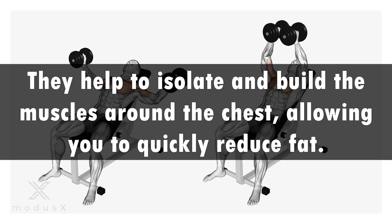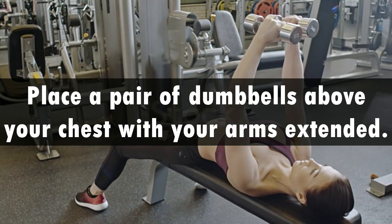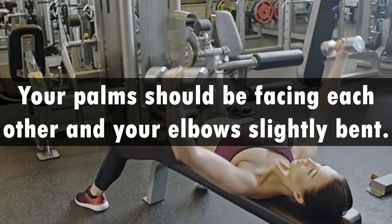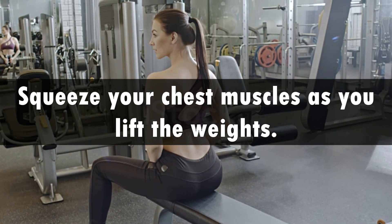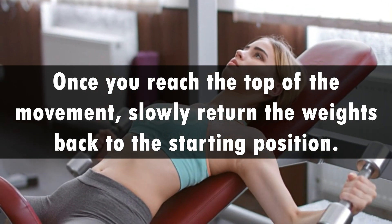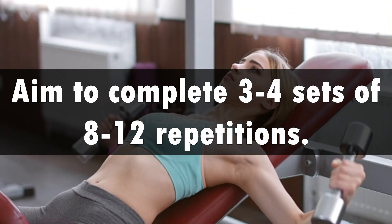Flies help to isolate and build the muscles around the chest, allowing you to quickly reduce fat. To do a fly, begin by lying on your back with your feet flat on the floor. Place a pair of dumbbells above your chest with your arms extended. Your palms should be facing each other and your elbows slightly bent. Lift the dumbbells up and out to the sides, keeping your elbows slightly bent. Squeeze your chest muscles as you lift the weights. Once you reach the top of the movement, slowly return the weights back to the starting position. Make sure to keep control of the weights throughout the exercise and not let them drop too quickly. Aim to complete 3-4 sets of 8-12 repetitions.